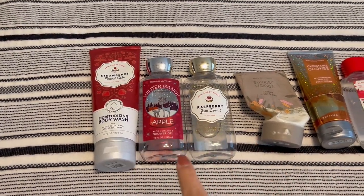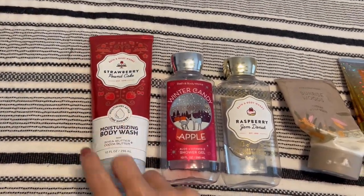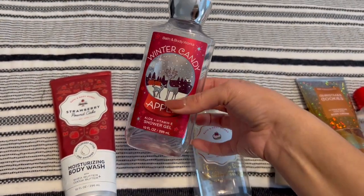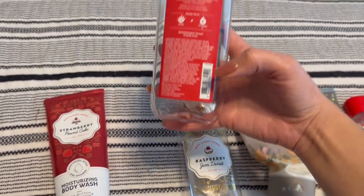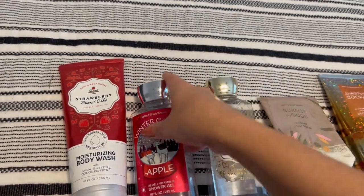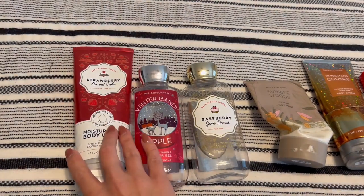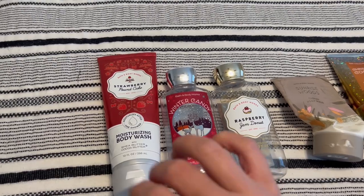I just fished through my empties, and here's everything I finished off in three months during my spring project Use It Up. Starting with shower gels — I finished off the Moisturizing Body Wash, which was halfway done when I put it in. I finished off Winter Candy Apple, which was about right here when I started it in the spring project. And then a full-size one that I finished off completely. So three shower gels in three months — that's really good progress.